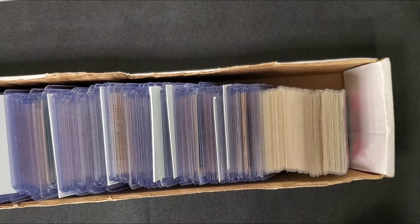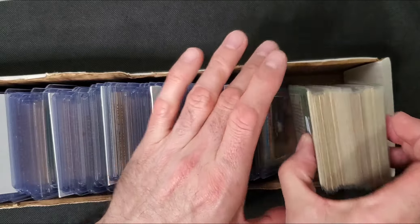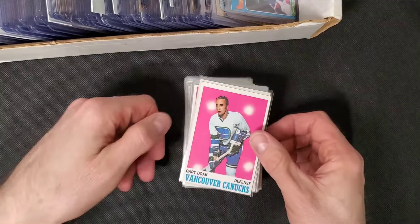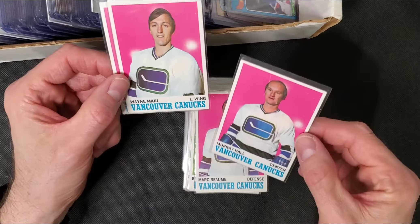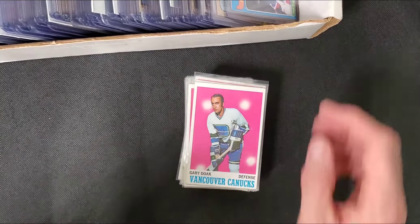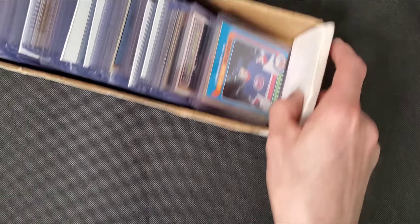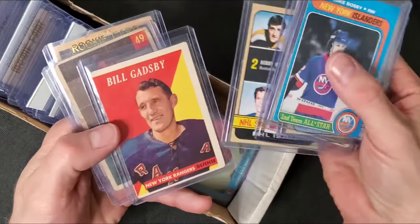There were actually two boxes. The first box was just this front pile. Right away I'm like, holy shit, look at the condition of these cards. There's a couple minor creases if you look close, but these cards look great. I'm sitting there eyeing it up, scrolling through the first couple cards thinking, okay, this is going to be amazing.